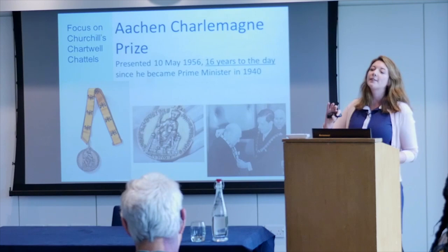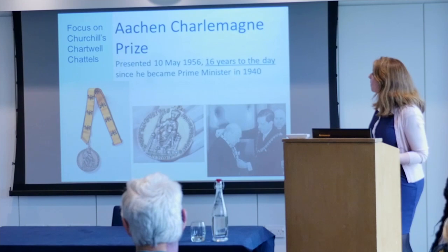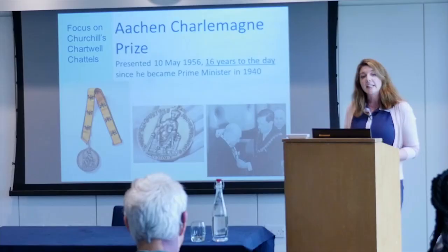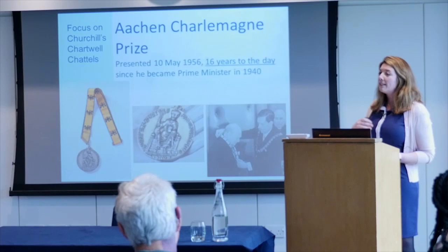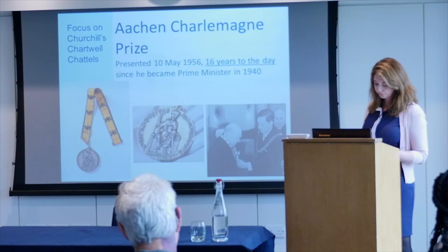Churchill is one of those figures who has been claimed by both sides of the Brexit debate. If you are a Remainer, you might point to one of his most important post-war speeches entitled 'Europe Unite!' as suggesting he wanted Europe to be as one. However, if you're a Brexiteer, you'd ask whether he foresaw Britain being part of that Europe — he wanted the continent united with no more wars, but did he see our island nation within that? It's been an interesting couple of years at Chartwell since the Brexit vote, and having this object in our handling collection means it can be taken into schools and prompt that conversation.